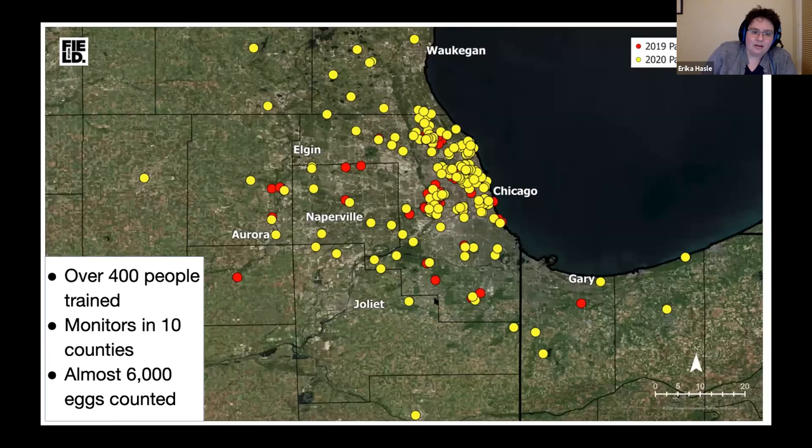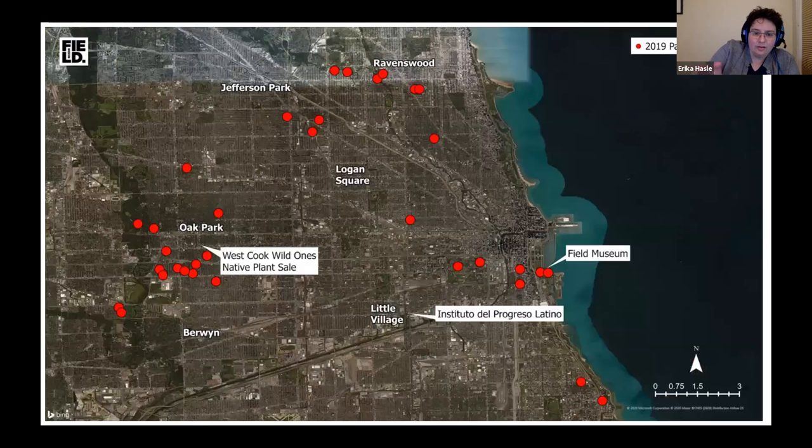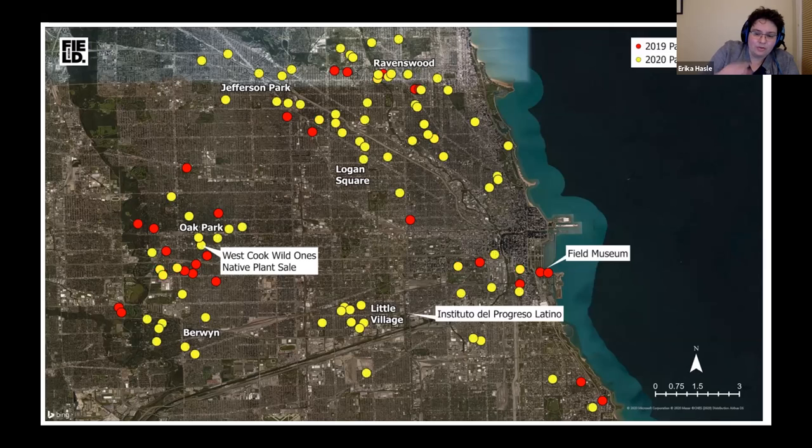This is two years of participants — red from 2019, yellow from 2020. You can see we grew considerably. We got great feedback from 2019 participants and made improvements for 2020, and no one could travel. We're excited about the span across 10 counties because that's further than we could ever have covered by sending an intern to drive, and we certainly couldn't have counted 6,000 eggs that way. You can see we lost the lakefront sites at the museum campus because it was closed in 2020.